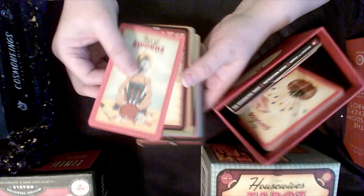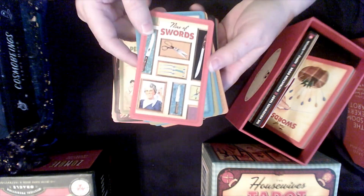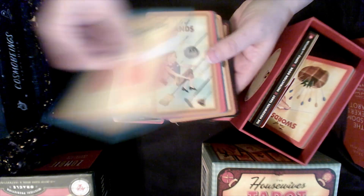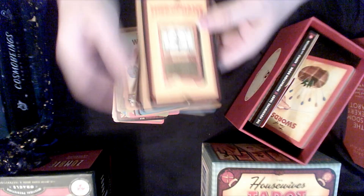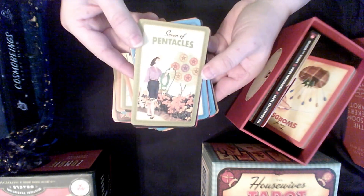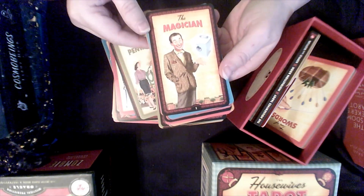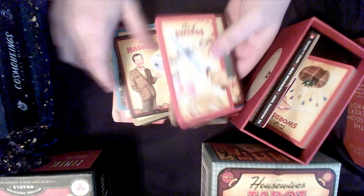I also really wanted the Housewives Tarot. First of all, it's so cute — it looks like a little recipe box. Some of these just crack me up: the Star with the 4th of July pie, the wands with the brooms and the moths, the Hierophant being the radio, the Magician with the washing machine. I'm definitely happy with this one — both of those two just make me chuckle.